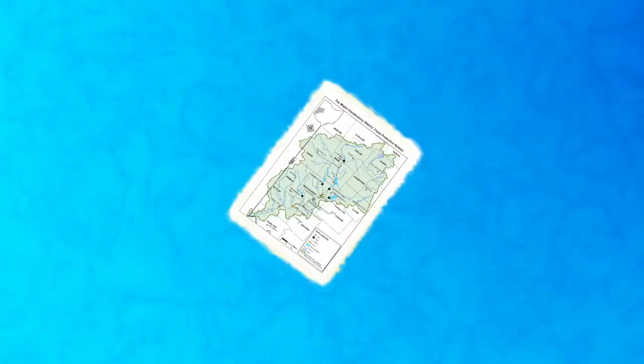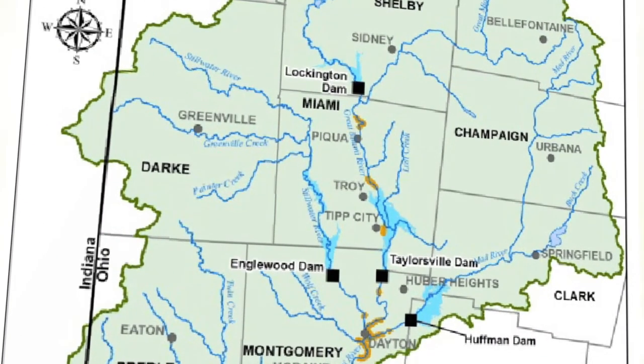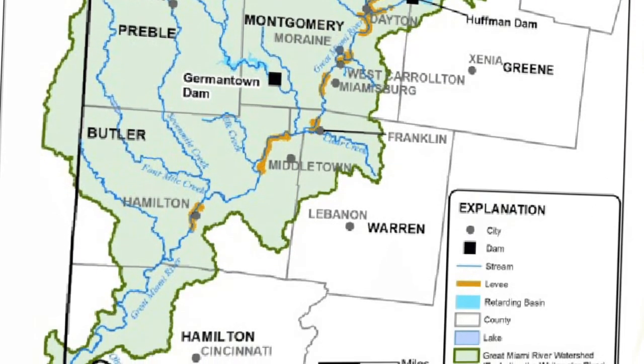Now let's talk about downstream and upstream neighbors. As we can see, all rivers are connected. Upstream neighbors are those in the opposite direction of where the river flows. In this map, our river is flowing south, so the upstream neighbors are to the north of us. But this isn't always the case. Downstream neighbors are those past us, moving in the direction of the flow of the river.